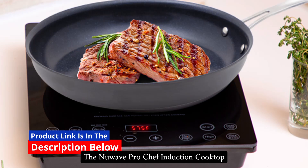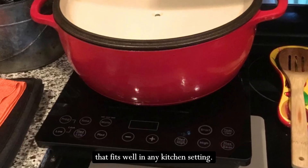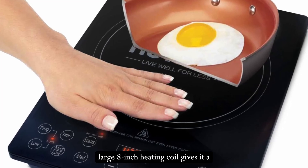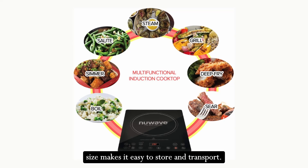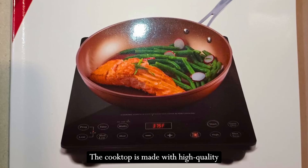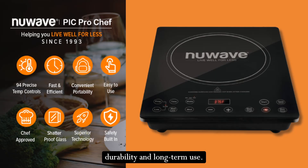The New Wave Pro Chef Induction Cooktop is designed with a sleek, modern look that fits well in any kitchen setting. The black polished surface with a large 8-inch heating coil gives it a professional appearance, and its compact size makes it easy to store and transport. The cooktop is made with high-quality materials and components, ensuring durability and long-term use.